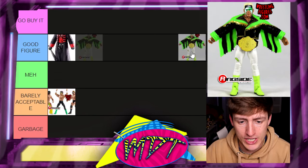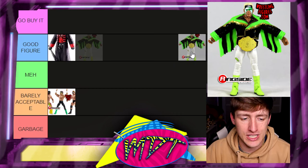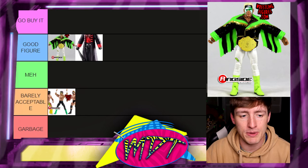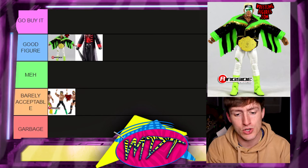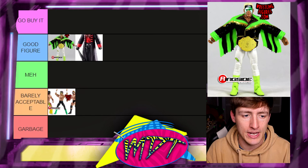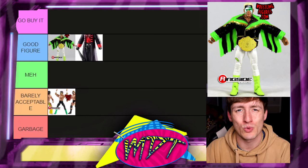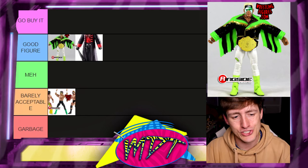Next up is Elite 62 Sting, and I'm putting this at the top of Good Figure. I love almost everything about it, but two issues: the rubber jacket, which is very disappointing the second time they've done this, and the head sculpt, which I feel lacks personality — it's so flat. Also, the same bad torso choice that was on the other Sting figures just takes me out of it.